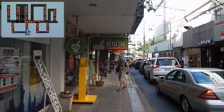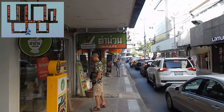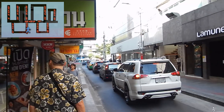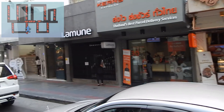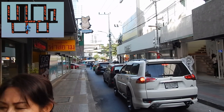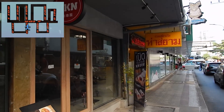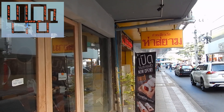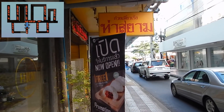Now on Soi 10, the entrance to a Thai eatery and Yamane, which is a Japanese restaurant. You also have Hong Kong noodles here, and another Thai restaurant.